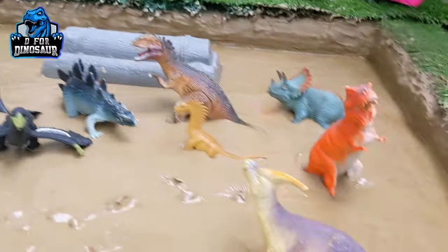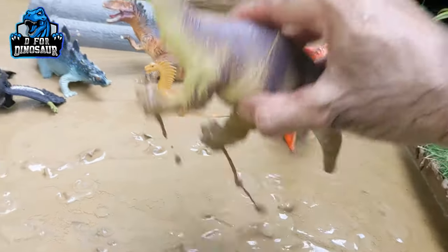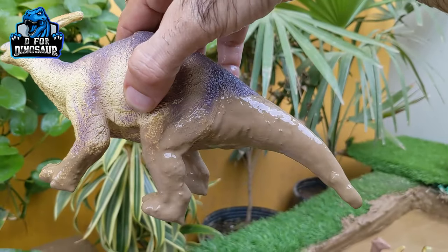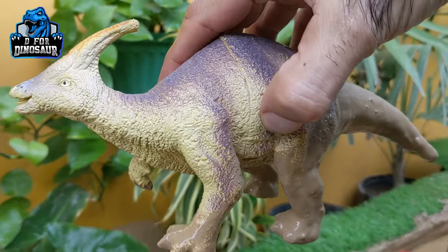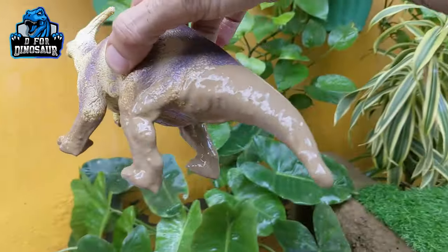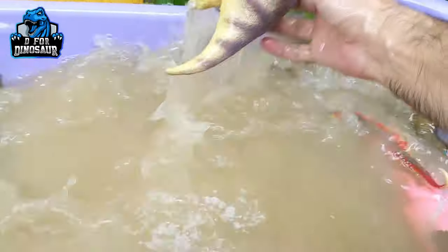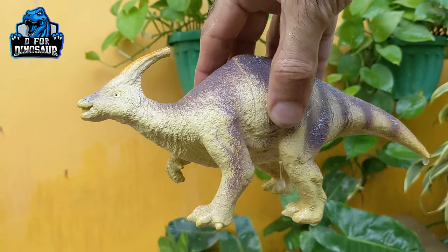The next one we have is Parasaurolophus. This beautiful and cute dinosaur moves with two legs — it's a medium-sized dinosaur with a medium tail. They are very cute and herbivore dinosaurs. Let's wash him — here we go, Parasaurolophus!